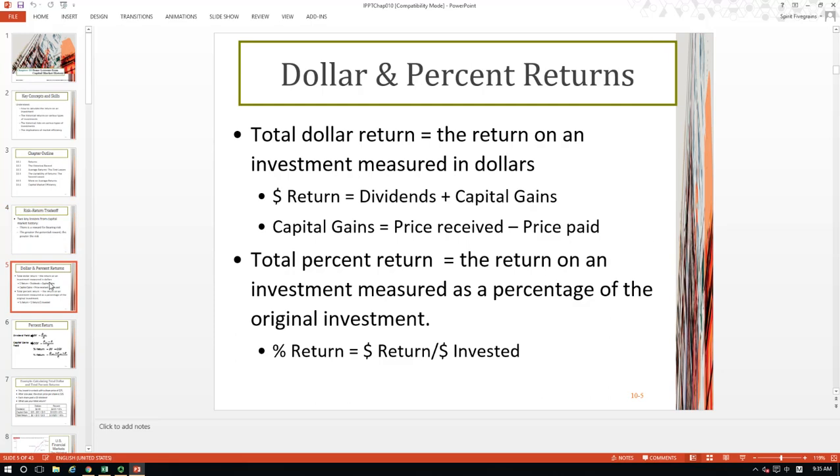Now let's take a look at how to measure returns. There are two different ways. First is to look at the dollar amount of returns, and the second is to look at the percentage returns. The total dollar return equals the return on an investment measured in dollars. For a typical stock investment, the dollar amount of return has two parts: the first one is the dividend, and the second one is capital gains. Capital gains are calculated as the difference between the price received minus the price paid. The total percentage return equals return on an investment measured as a percentage of the original investment.